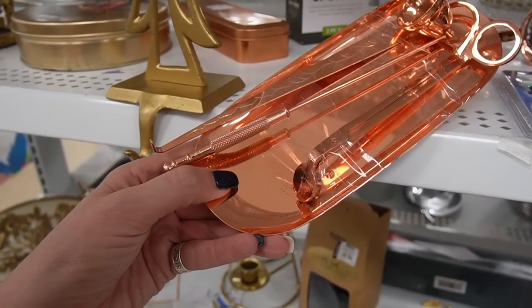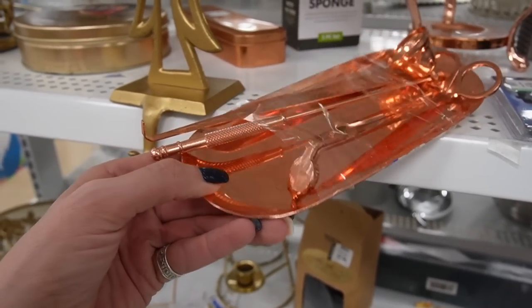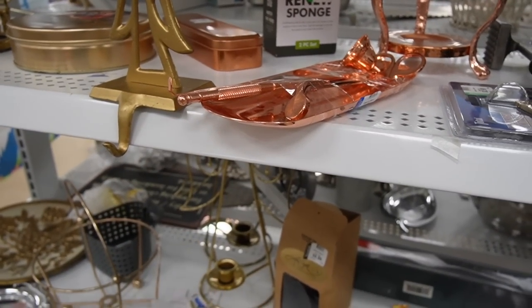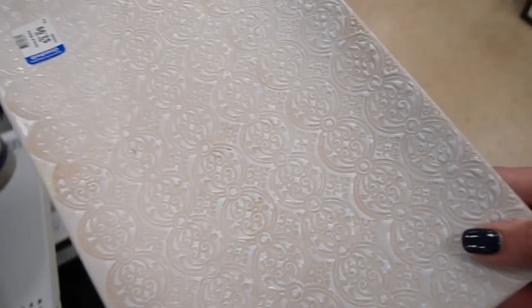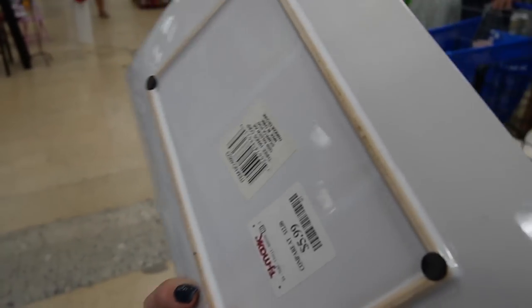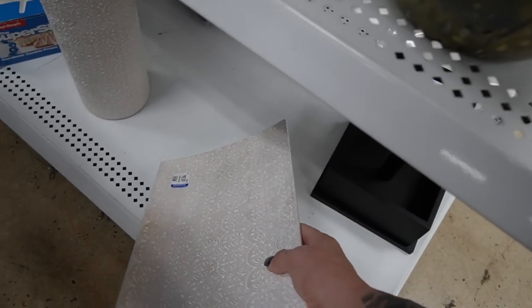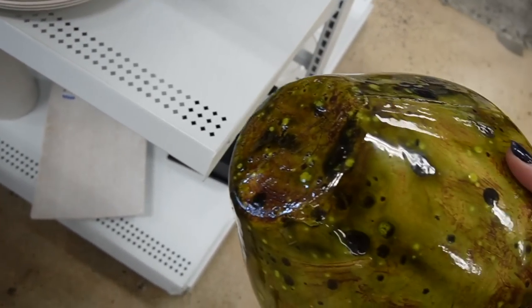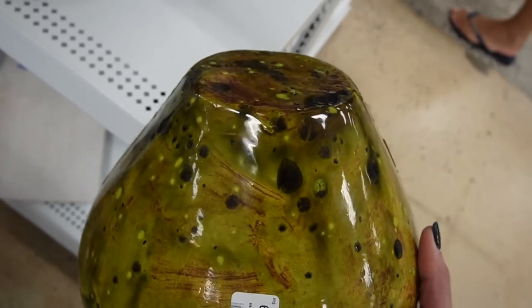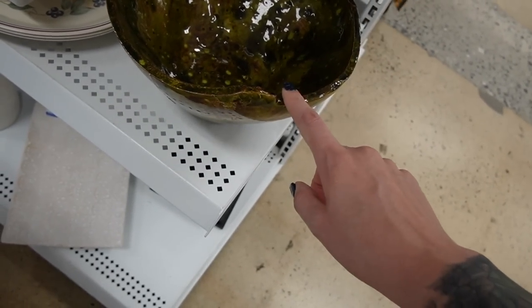That's for candles - there's a snuffer and a wick trimmer. That has a nice pattern to it - it's TJ Maxx, $5.99. Maybe I need to go shopping at TJ Maxx more often. That looks like a giant mold seam on that, but I do like the glaze.